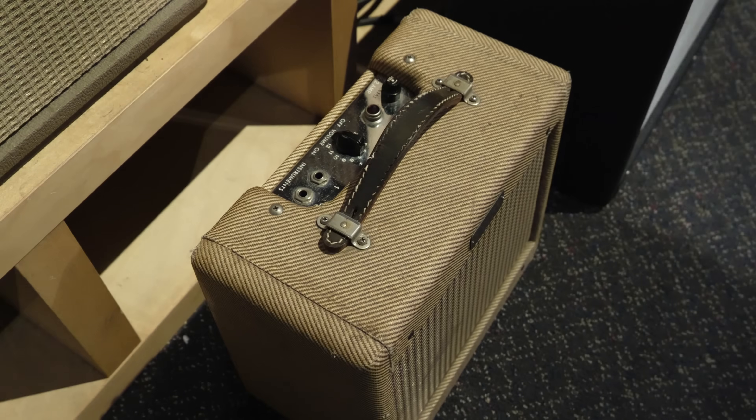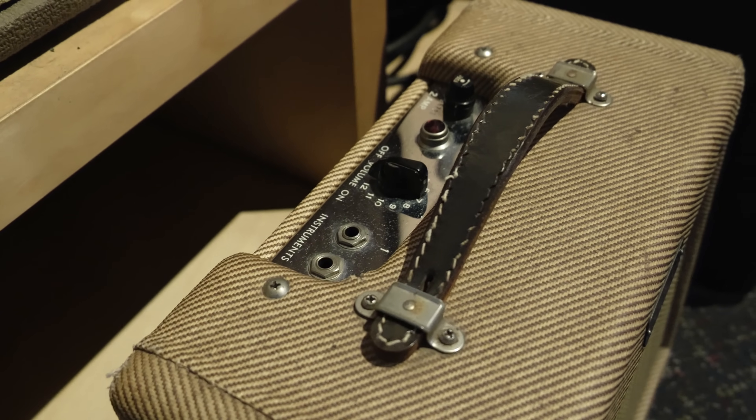This is a real vintage Fender Tweed Champ. There's more amps to come, but first let's check out some guitars.